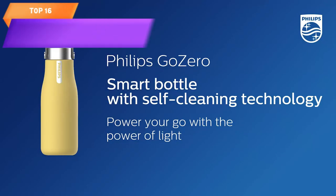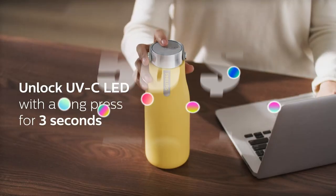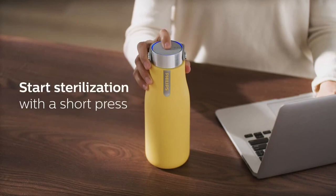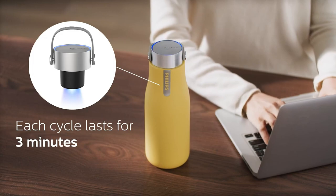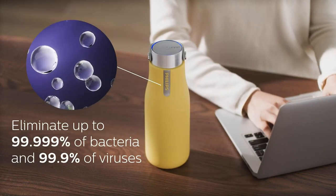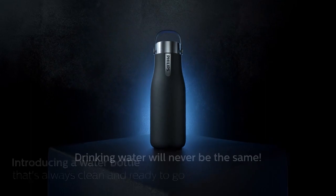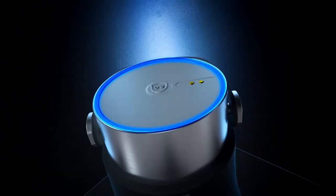Top 16 is a vacuum-insulated stainless steel water bottle that features a self-cleaning system using UV light technology. It is leak-proof, BPA-free, and has a double-wall design that keeps drinks hot or cold for extended periods. The self-cleaning system operates automatically every four hours to eliminate up to 99.99% of bacteria and viruses. The bottle also has a wide mouth opening and a handle for easy carrying.